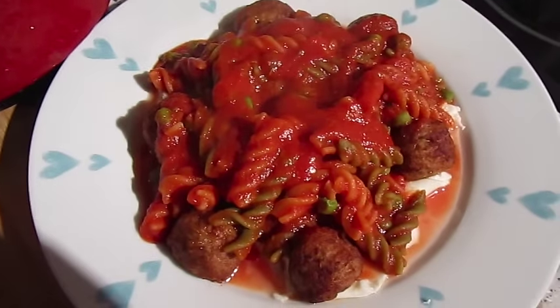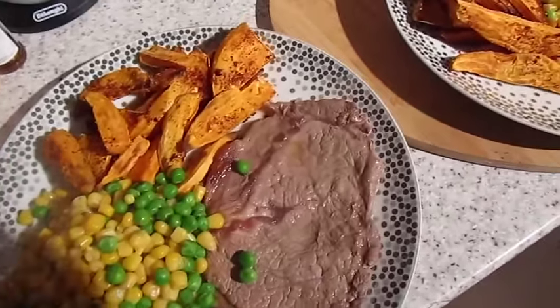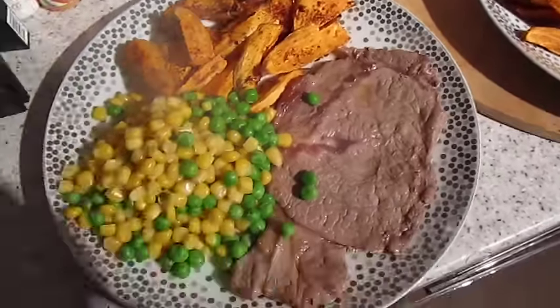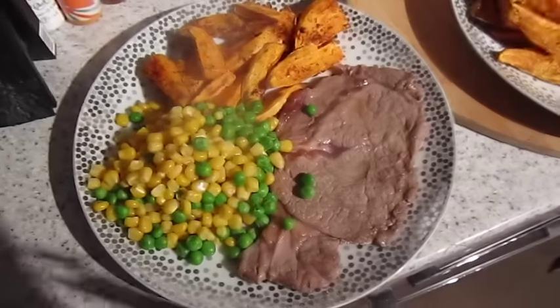It's tea time and tonight we have got sweet potato wedges done in the oven with piri piri seasoning, steak, peas, and sweet corn. That one's John's and that one's mine.